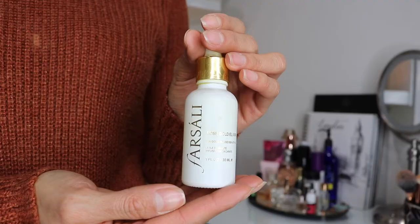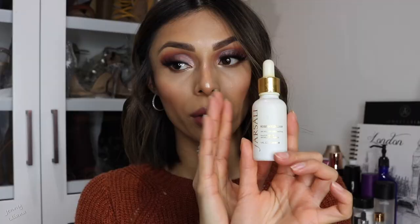Always use a facial oil or serum before your moisturizer — it gives your skin so much more hydration. Another option is the Farsali Rose Gold Elixir, which is a bit more affordable. It works wonders; the consistency is a little thicker than the Drunk Elephant one, but it still does an amazing job.